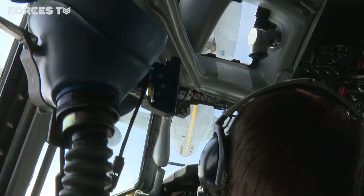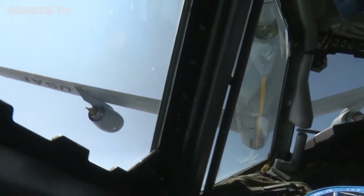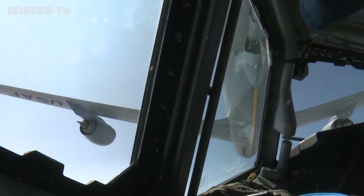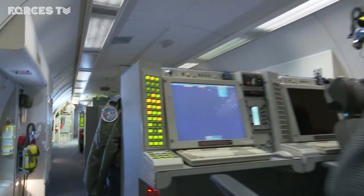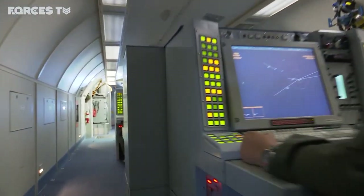Monitoring screens for up to six hours at a time is a test of concentration. The aircraft themselves are designed to fly for more than 10 hours and be refuelled in midair. These planes are sometimes referred to as flying control towers or radar stations in the sky, but they are much more than that. The AWACS are modified 20th century Boeing 707s, but the onboard systems are highly advanced.